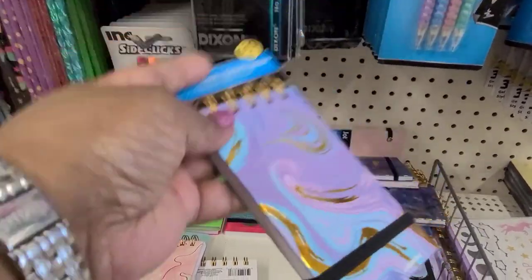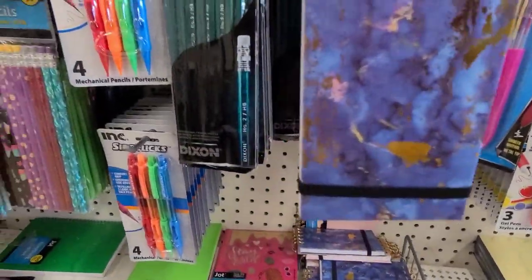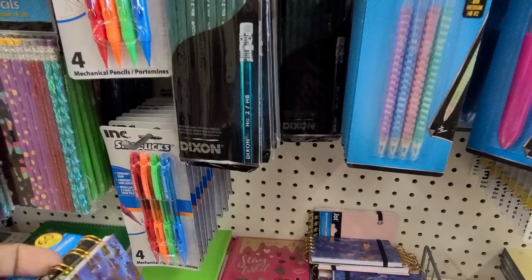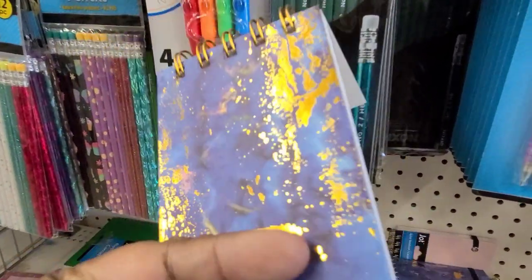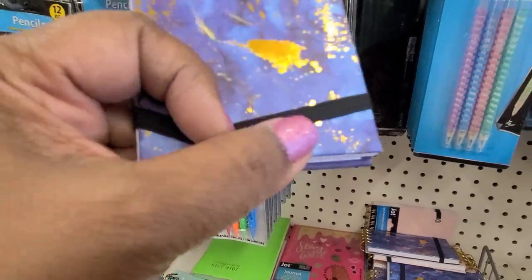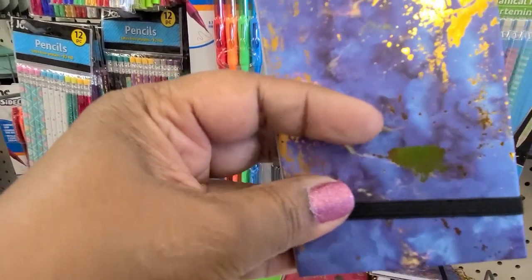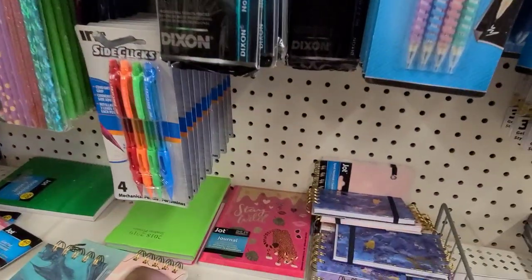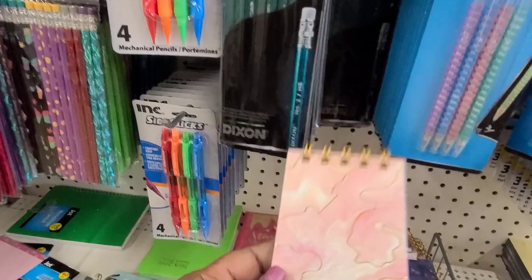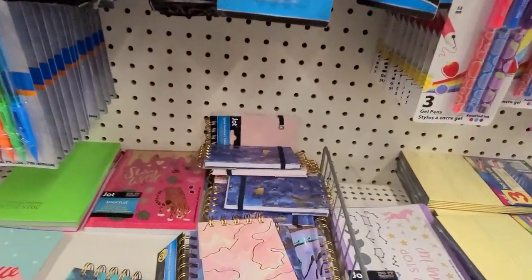I absolutely love these Jot notebooks with a spiral. They've got this one and this one — it also has an elastic binder clip to hold it in place. Then they've got this one and this one too — these are all the ones they had before, but they're beautiful.